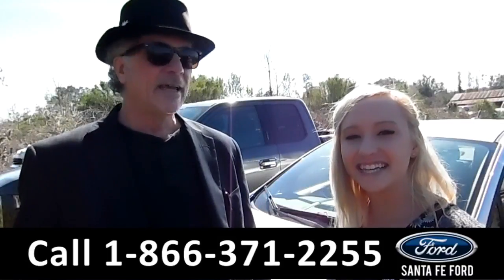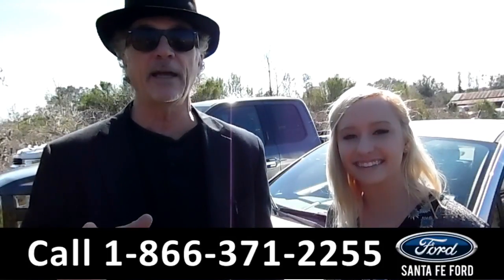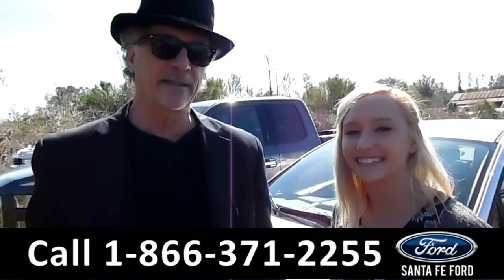Hey, this is Randy, and this is Alyssa, SantaFeFord.com, Gainesville's premier Ford dealer, and we're easy to find, easy to get to, I-75 at exit 399.